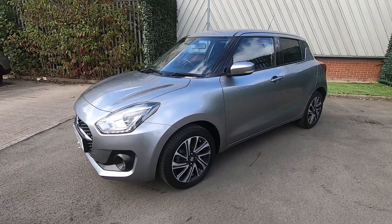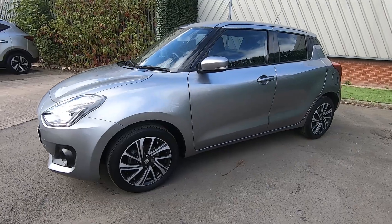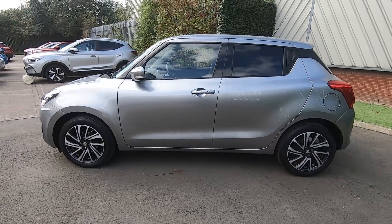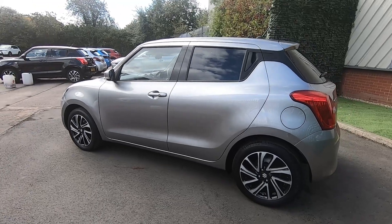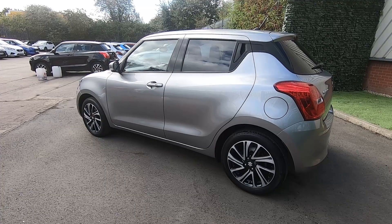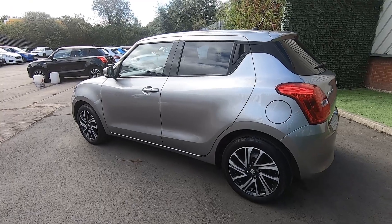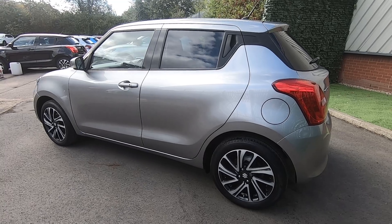It's a 1.2 SHVS manual mild hybrid hatchback with one previous owner. It does come with full service history and has done just over 19,187 miles. It averages 60 miles per gallon combined, making this an extremely reliable and economical car and it's in fantastic condition.